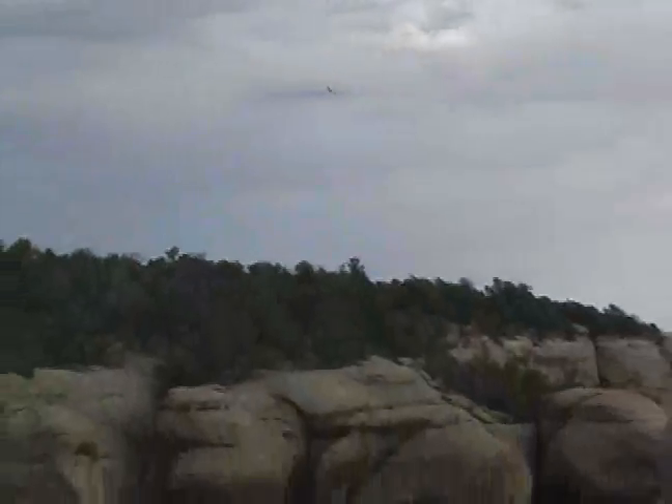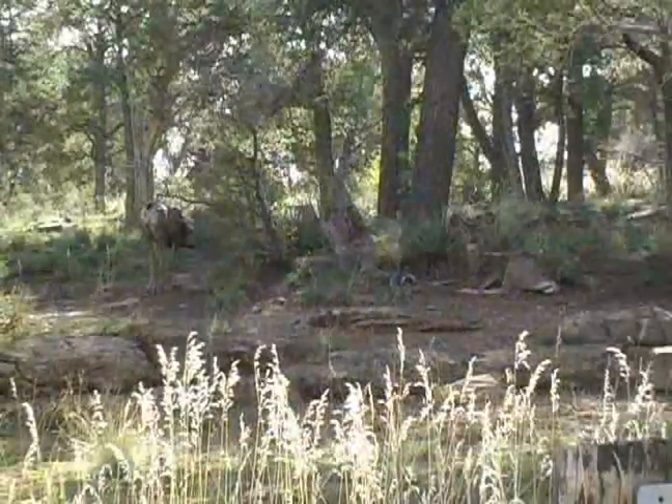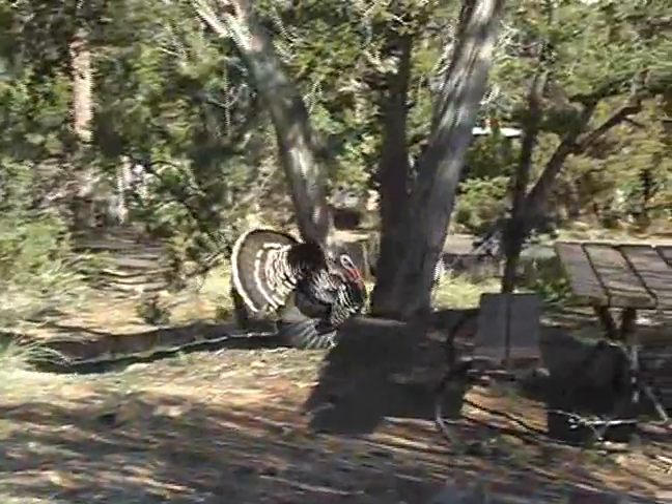Wildlife viewing in Mesa Verde offers a greater diversity than the casual visitor might imagine. You're almost guaranteed to spot a mule deer somewhere along the road as you enter the park. Be sure to look for wild turkeys in the Moorfield campground.